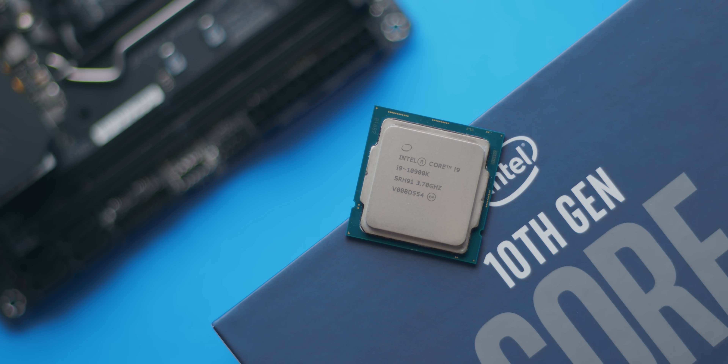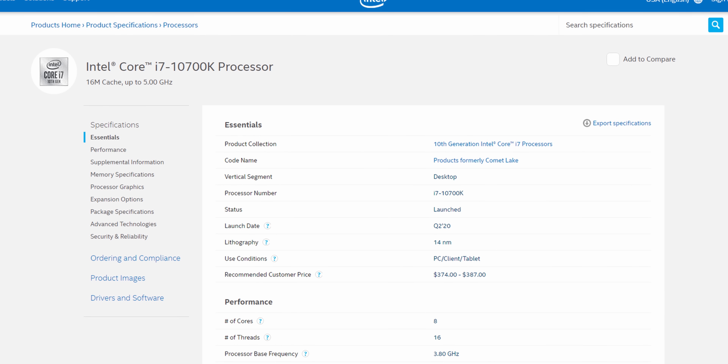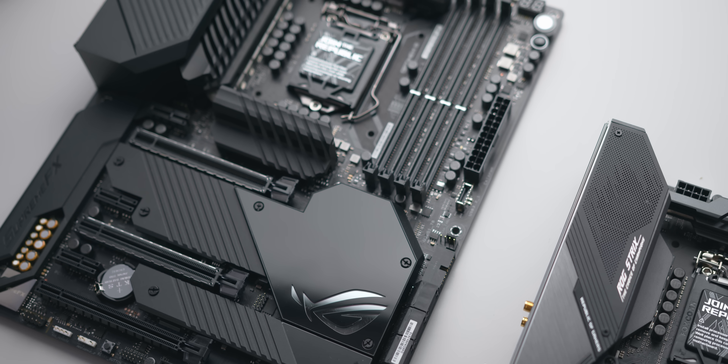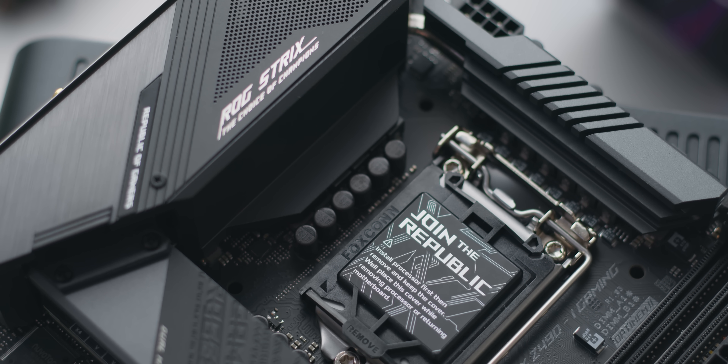The 10900K is for users who want the fastest gaming CPU available and don't mind spending extra for the additional cores for things like video editing. That said, most gamers would be better served by the i7-10700K — essentially a slightly faster 9900K for around $100 less — and spend that savings on a faster GPU or memory instead of the additional two cores most gamers simply don't need. The 10900K is tough to recommend exclusively as a rendering or workstation CPU since the 3900X is the better choice there, and you don't need 10 cores and 20 threads for gaming.